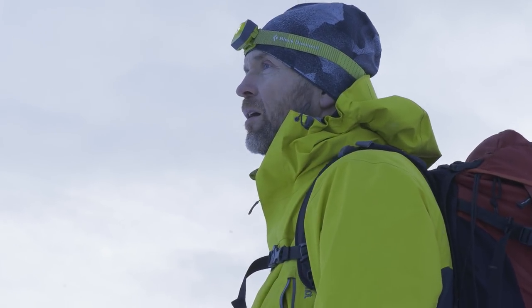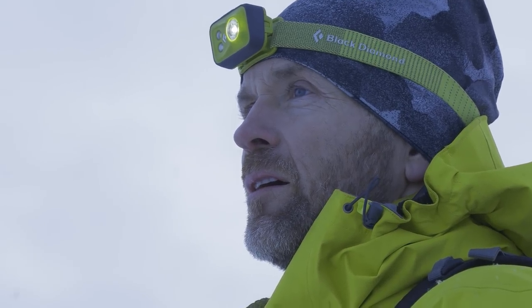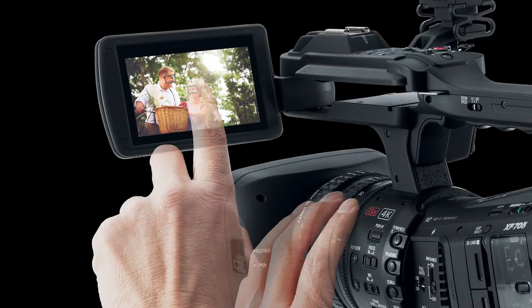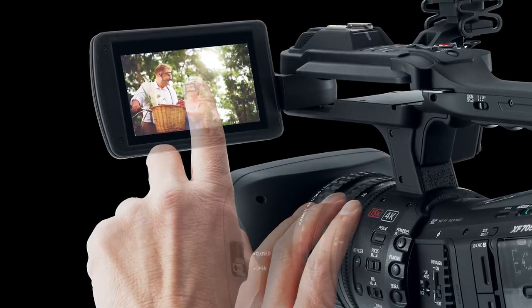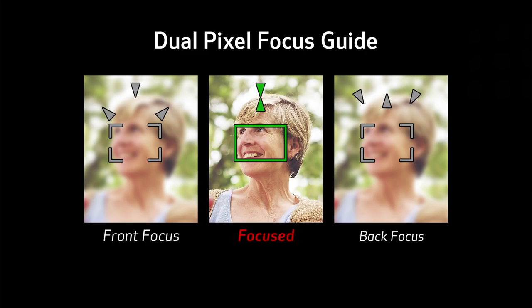Maintaining focus is absolutely critical when shooting in 4K. The XF705 includes Canon's dual pixel CMOS autofocus system, which can prove extremely useful when working in 4K and full HD. Touch panel support helps make focusing even more intuitive, including the capability to choose and track the subject for focusing with just a touch on the large 4-inch rotating touch panel LCD. Dual pixel CMOS AF even offers benefits to those who prefer manual focus — a focus guide mode uses the dual pixel CMOS AF data to superimpose the focus assist guide over your subject.